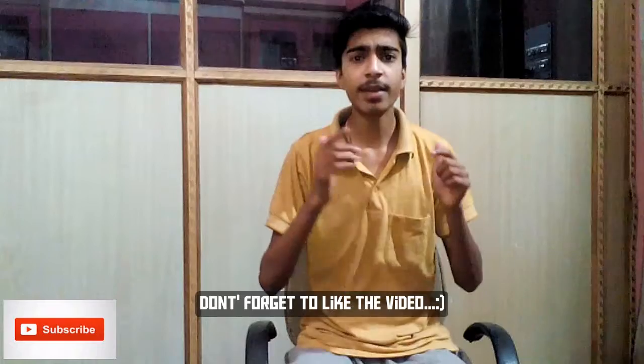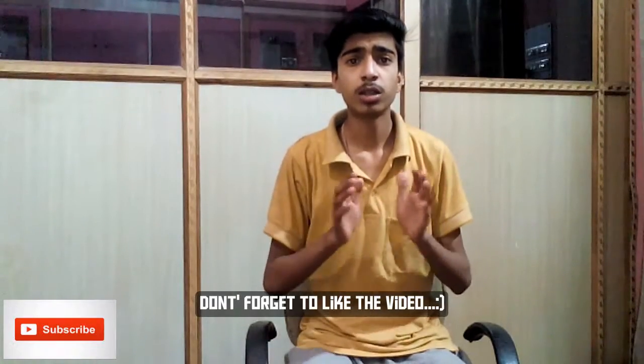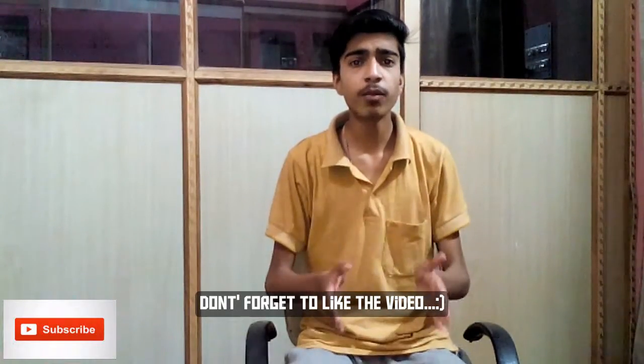Hello guys, this is Tekakar and in this video I will be telling you how you can increase your Instagram followers. It's very easy to increase your Instagram followers — you have to watch the full video and follow every step of the video. I have given some tips to increase your Instagram followers.